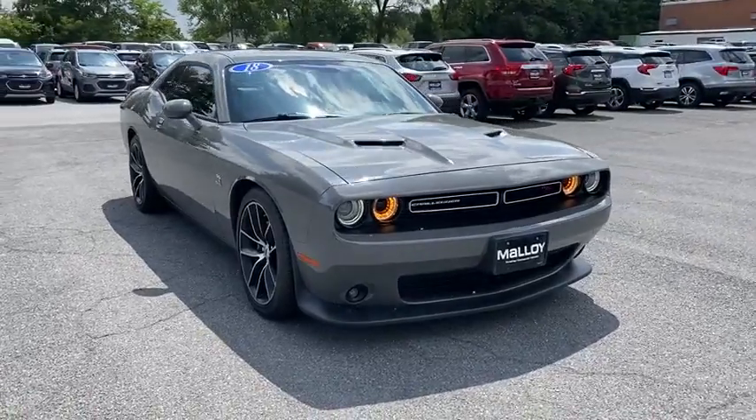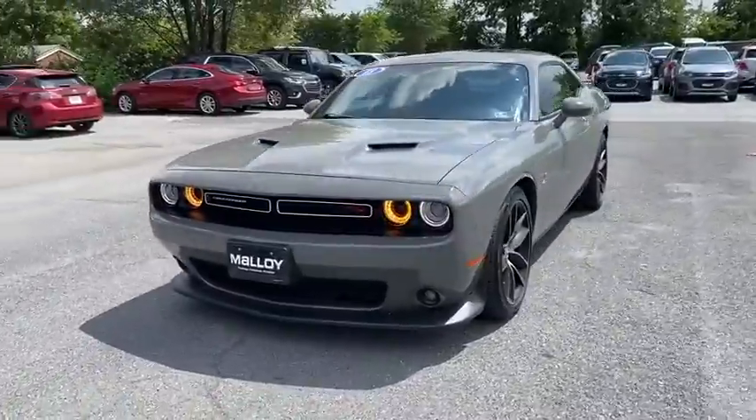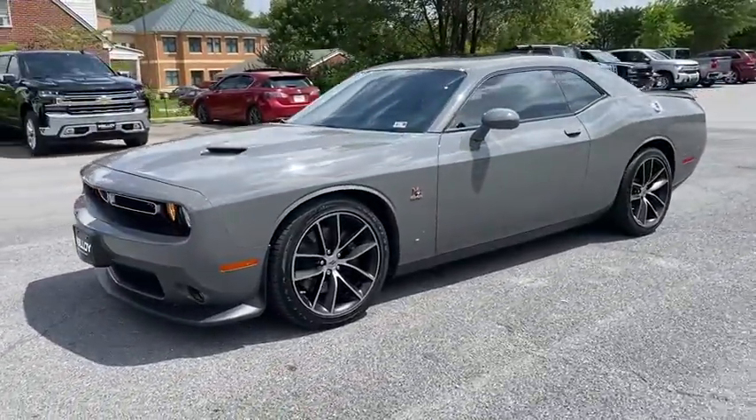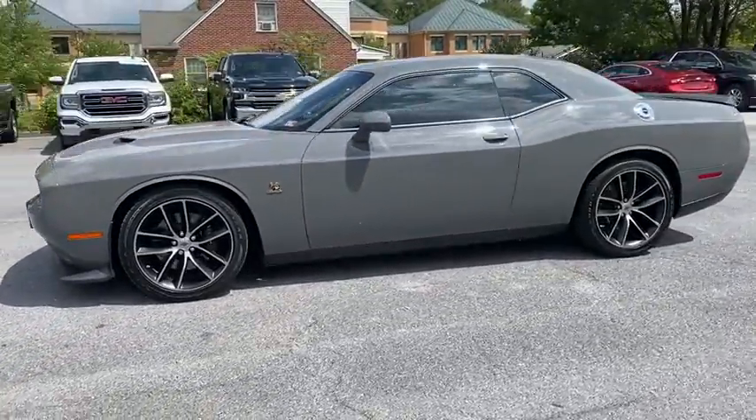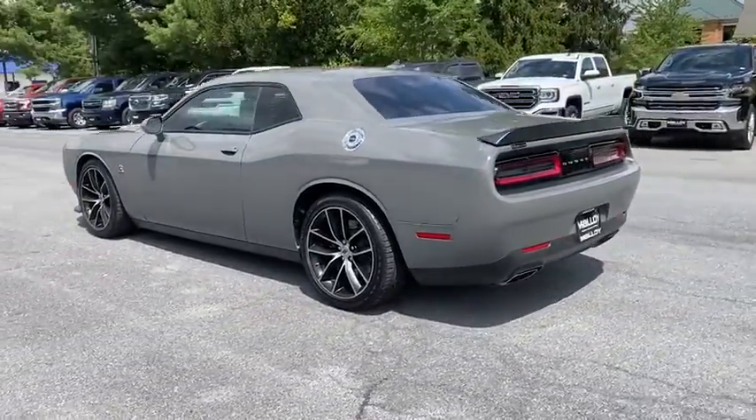We are pleased to show you the 2018 Dodge Challenger. Rated most appealing mid-sized sport car by J.D. Power & Associates, the Dodge Challenger delivers on style and performance. It's powerful, practical, and efficient.